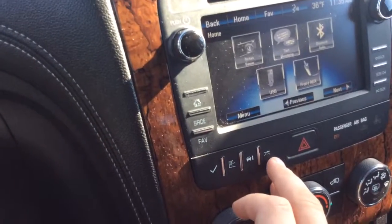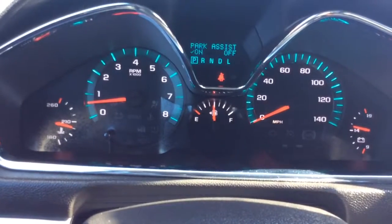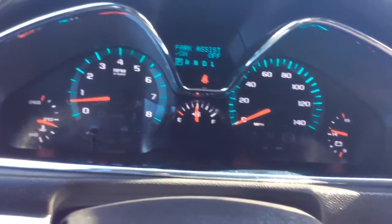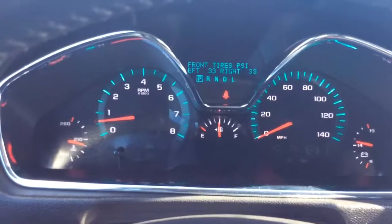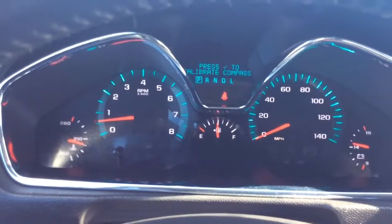This takes you to the vehicle information. The oil life is at 100% — it was just changed. You have backup sensors, so when you're backing up and get too close to something it'll beep at you, and you can turn those on and off. You have your units you can select, digital tire pressure monitors in all four tires, and you can also calibrate your compass.